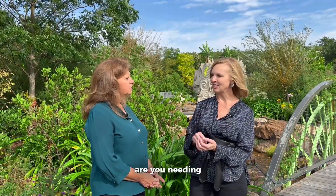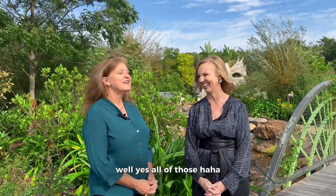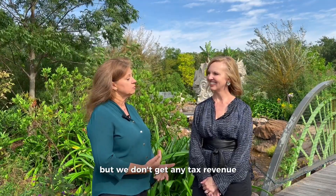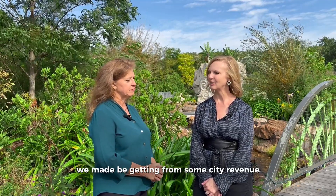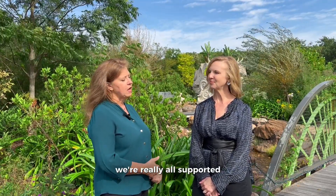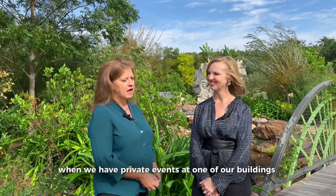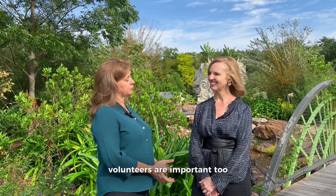How do people plug in and learn more? Are you needing help? We are a non-profit. We've had one-time support from state and federal grants, but we don't get any tax revenue. A lot of people think because it's a Botanic Garden we may get city revenue, but we're really supported by memberships and income from private events at our buildings. Donations and support are always important, and volunteers are important too.